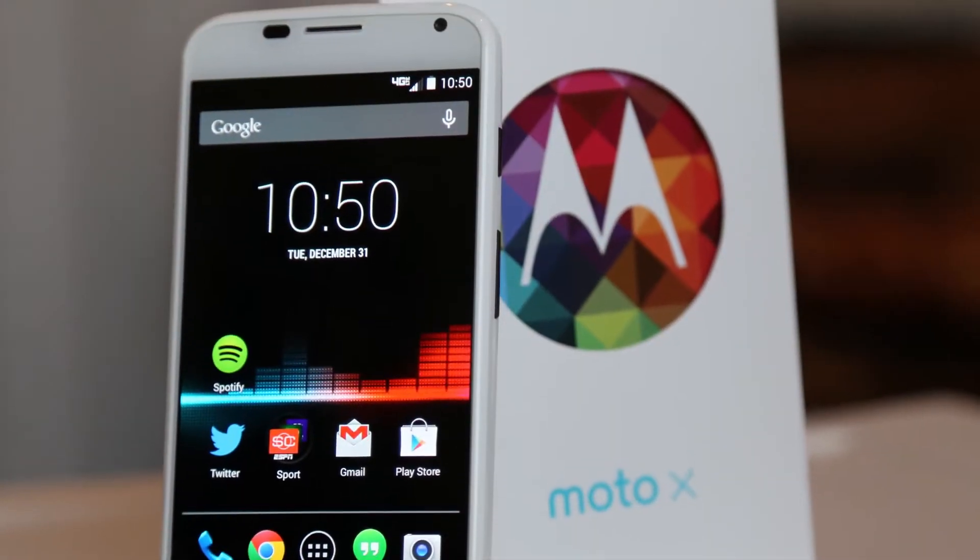What's up guys, this is Chris and Blair from the Review Brothers. Take a look at our Motorola Moto X.